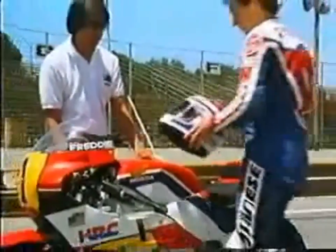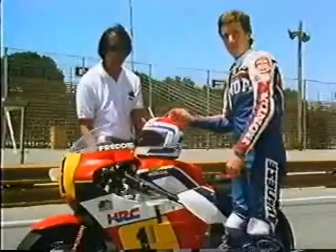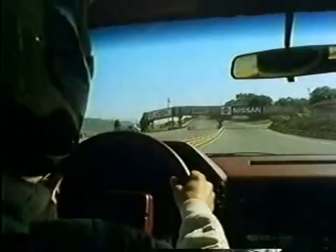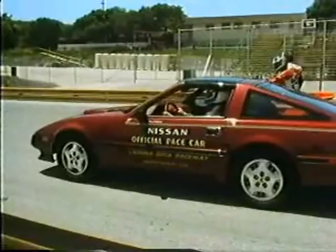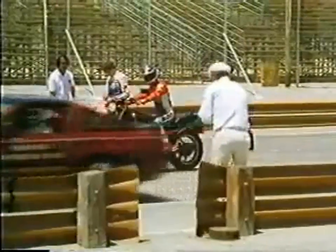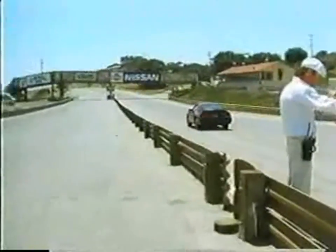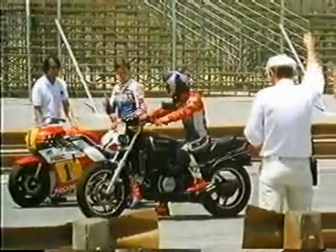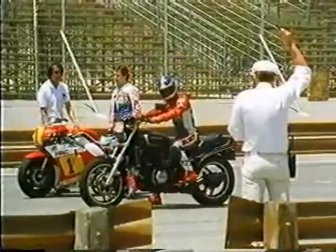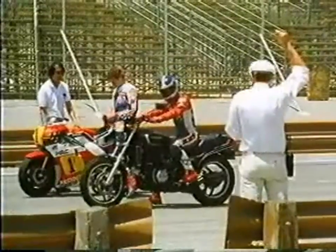To make it more interesting, we're giving the street car and street bike a head start. The driver of the car is Jacques Couture, chief instructor of a racing school at this track, so he knows every inch of it. The street bike is being ridden by Sam McDonald, a former United States 250cc champion who's won many races here. And he's giving the car a 15-second start.